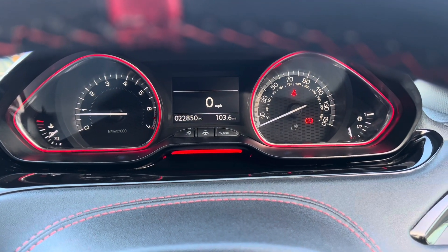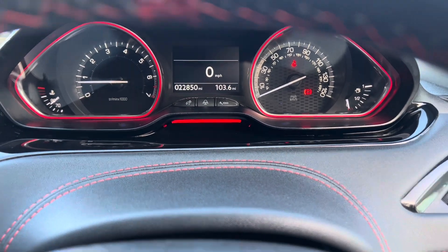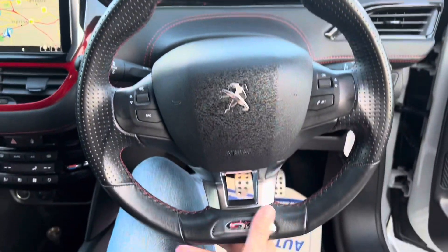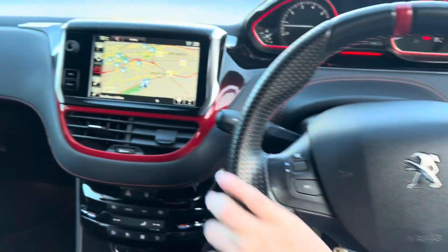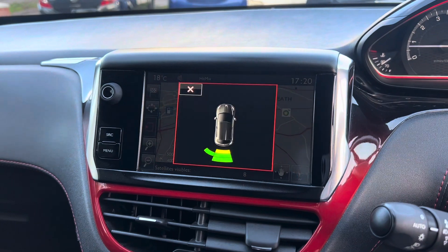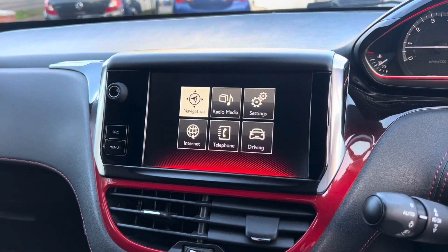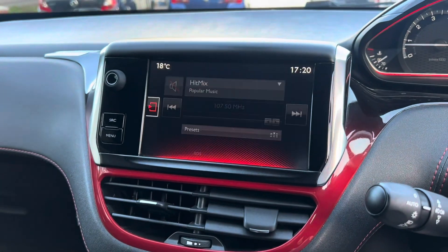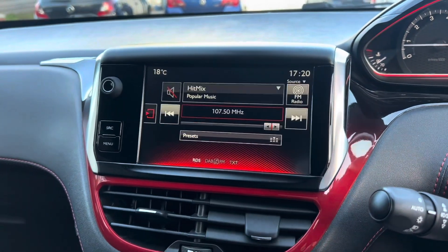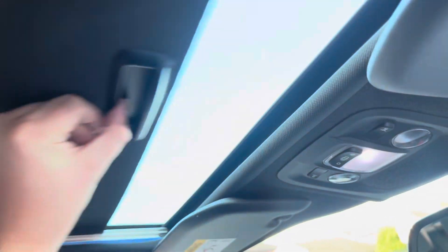Look at that mileage — 22,850 miles, it's hardly moved. The steering wheel is in lovely condition, no nasty stretch marks anywhere, no ring marks. Sat nav — pop it over into reverse to get your parking sensors on screen. Over on the menu you've got DAB radio, Bluetooth audio and such like. On source you can see all of that on there.